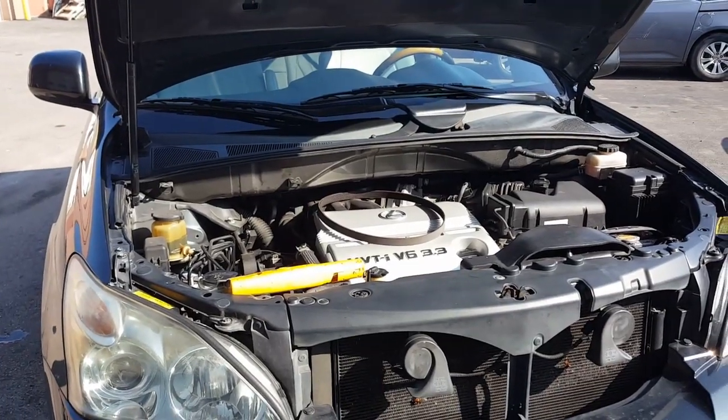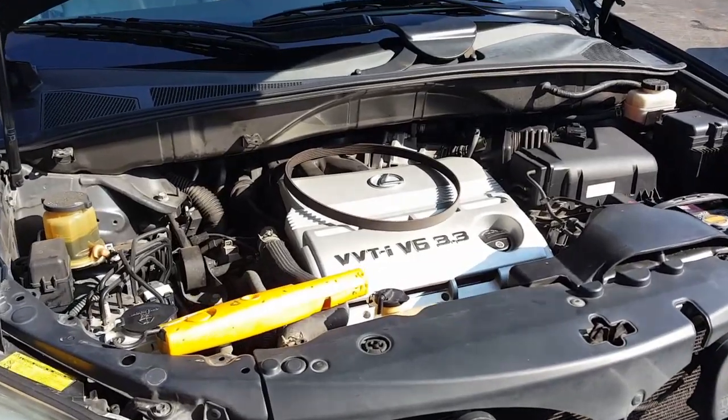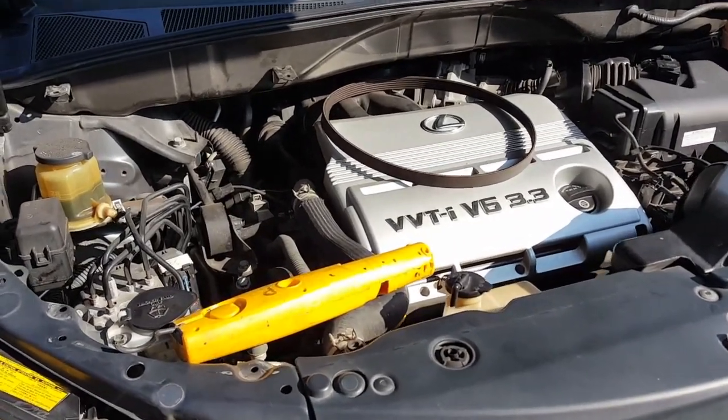Hello everybody, this is George Melnick's Automotive. I want to share this incident with you. I'm working on the 2006 Lexus RX 330 3.3 liter.